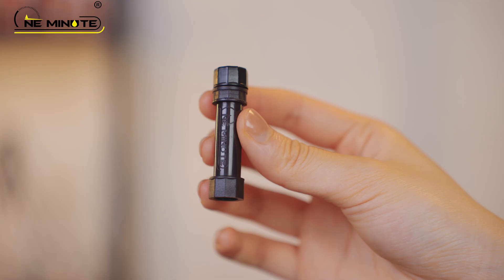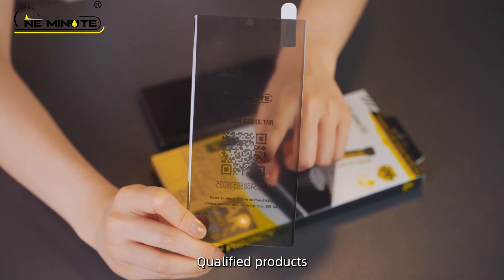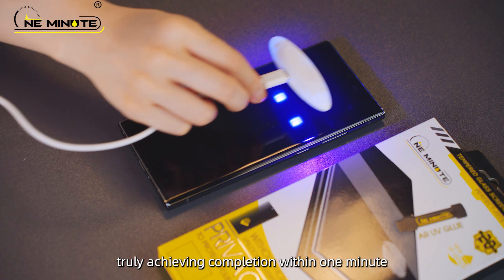New adhesive design, restores color and protects your eyes. Real quick fit, qualified products, printed QR code to check authenticity. Quick fitting, truly achieving completion within 1 minute.